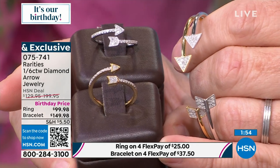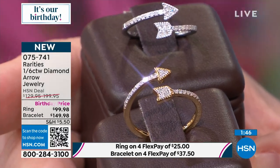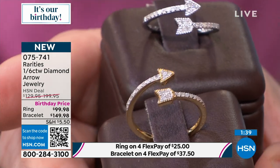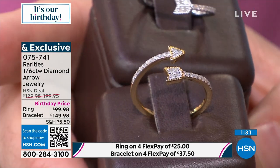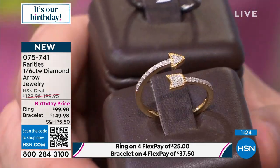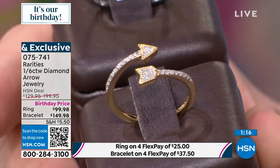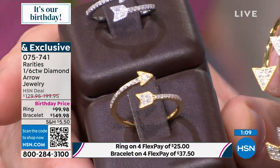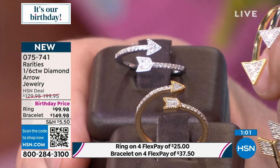On the sterling silver option, you are getting rhodium-plated sterling silver. Rhodium is how the finest jewelers in the world plate their platinum — it's a very similar metal alloy so the ring keeps its luster and polish. On the gold option, this is pure 18-karat gold, electroplated over sterling silver — it's not going to come off. One micron, which means a thick, thick micron over sterling silver.